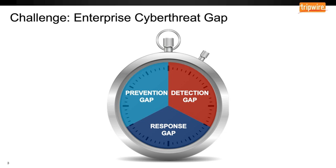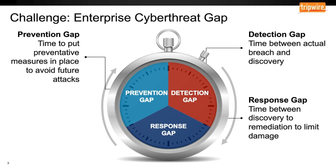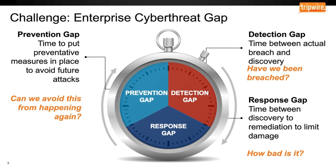I want to talk about the overall problem we're trying to solve. We call it the Enterprise Cyber Threat Gap, and there are really three distinct pieces to that, presented in a time clock fashion because it really is about time. The first piece is the detection gap — if something is happening, how long does it take me to know it? How long does it take to know that a breach or incursion has taken place, and do I have good data confirming I've actually been breached?